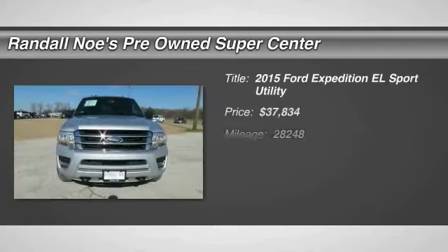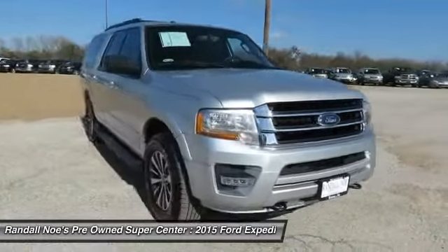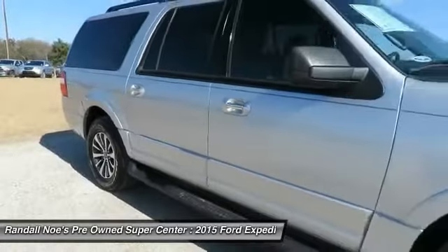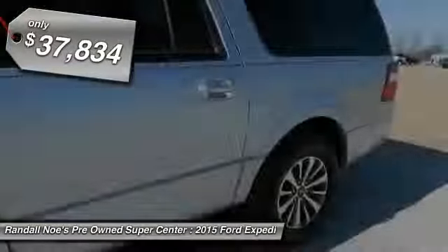The 2015 Expedition EL. This is the largest SUV in the Ford lineup with seating capabilities of up to nine people. The Expedition EL is the elongated version of the standard Expedition and offers generous cabin space, aggressive looks, and outstanding towing capabilities, and is priced below $40,000.